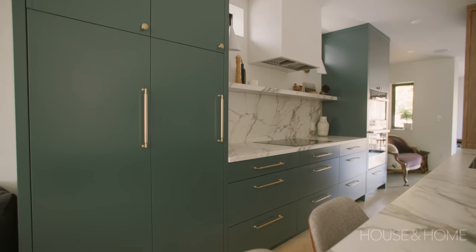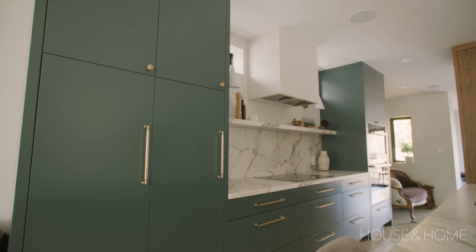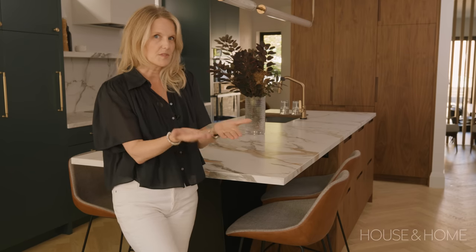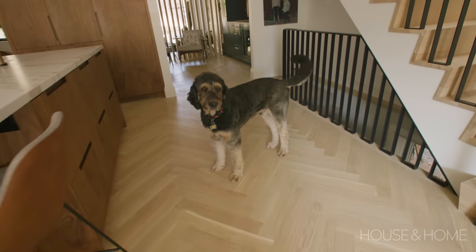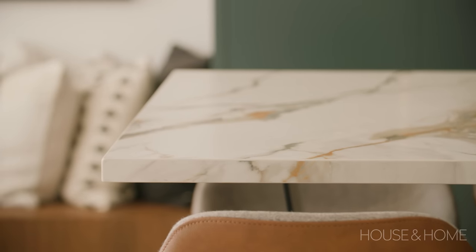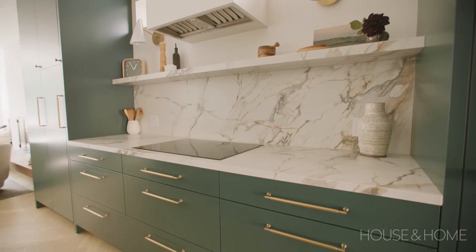I knew I didn't want a white kitchen — I wanted something bold and different. I looked at all the different colours and finally gave them two options: one was a little too green and one a little too blue. They found me this colour and I love it — it works wonderfully in the space. The countertops are porcelain, not quartz. They've got a pretty bold pattern, but they're so durable, completely heat resistant, and very forgiving — you can put anything on them. It's fantastic.